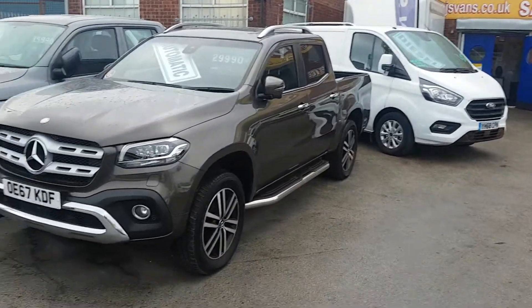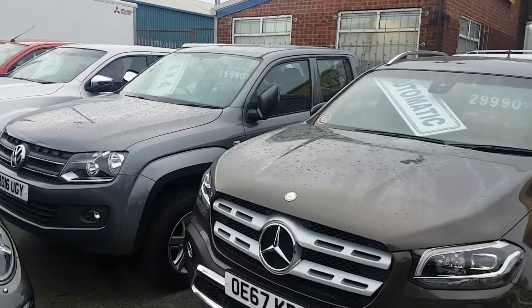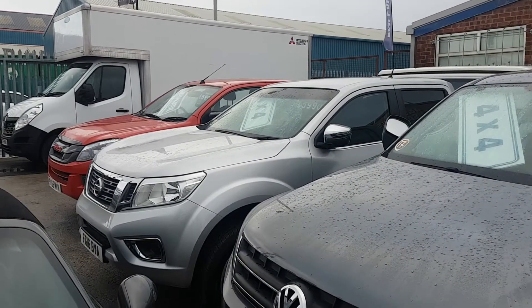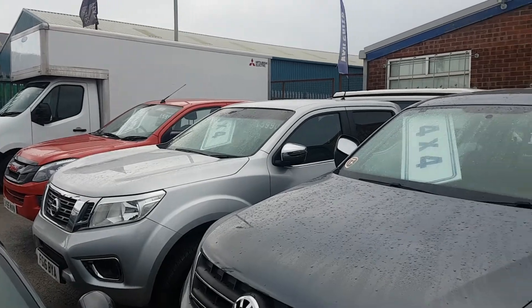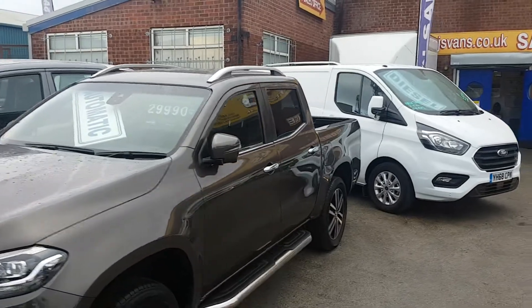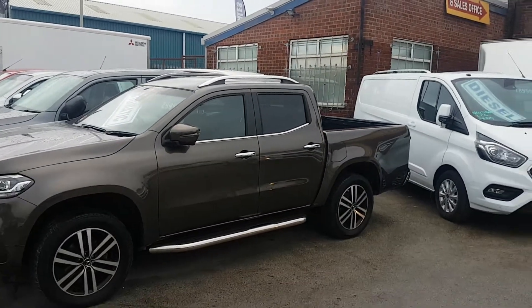Got the new X-Class Mercedes, VWs, Nissans, and the Isuzu D-Max — automatics and manuals. Also got more four-wheel drives in, Range Rovers as well, seven-seaters.